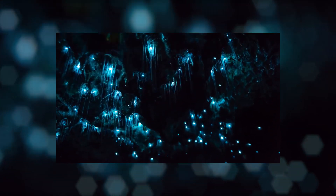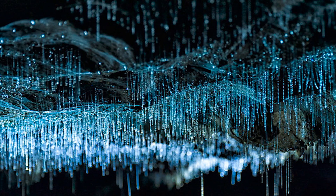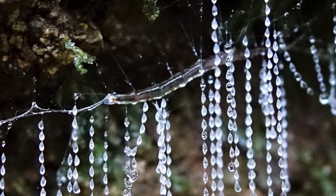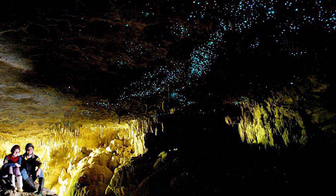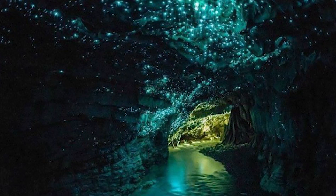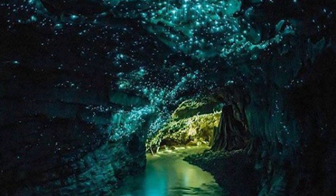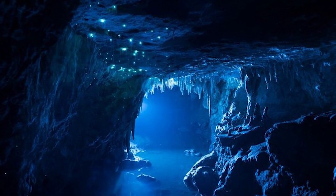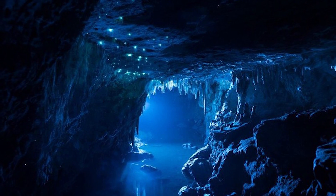When fully grown they're about the same size as a mosquito. They aren't actually worms, but a fly larva that produces a blue-green bioluminescence, which is a trait they've developed to help them catch food. The lights trick other animals into thinking they're outside in a starry night, and they try to fly up into the sky. When they hit the ceiling, they get trapped in the sticky thread that the larvae weave and remain there until they're eaten.